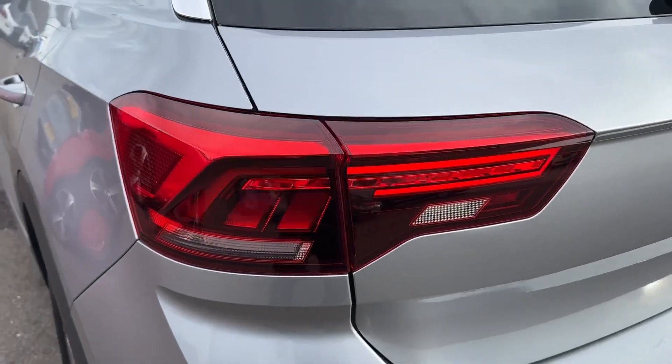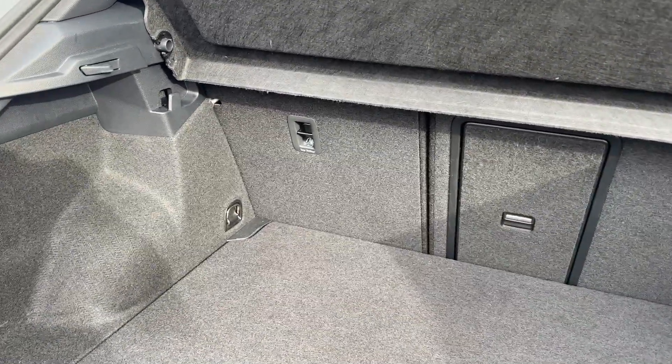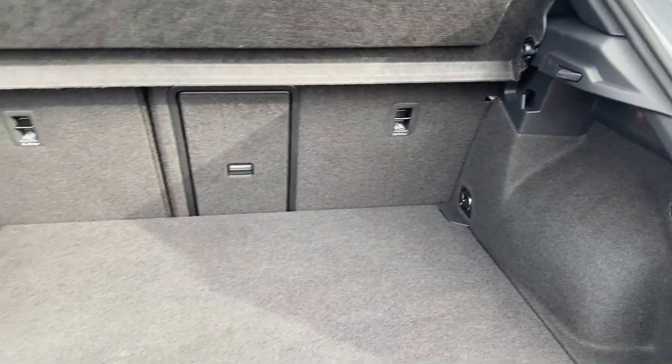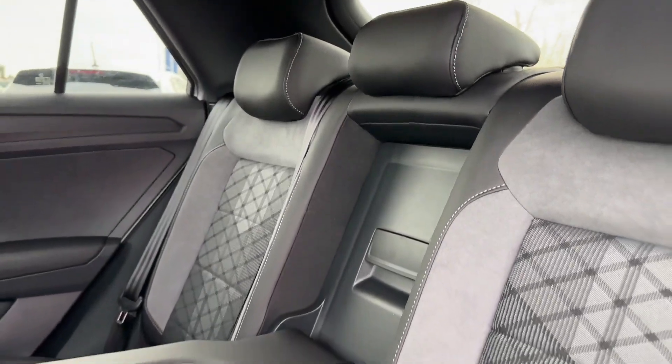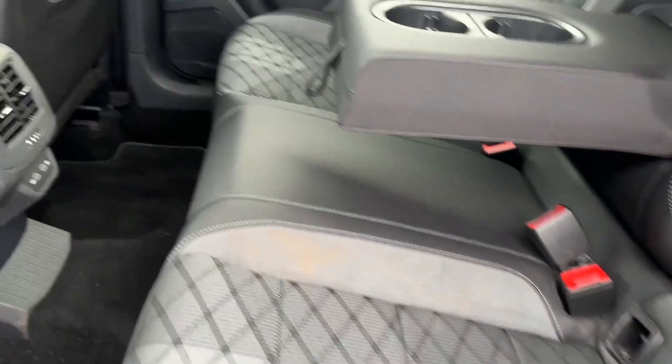Around the side you'll find alloy wheels in a 17-inch design, and at the back, prominent LED taillights give your T-Rock a distinctive look. Thanks to the wide opening, the boot space can easily swallow a few suitcases for a weekend away. Passengers in the rear can also enjoy stylish part-cloth leather and suede upholstery with seating for three.